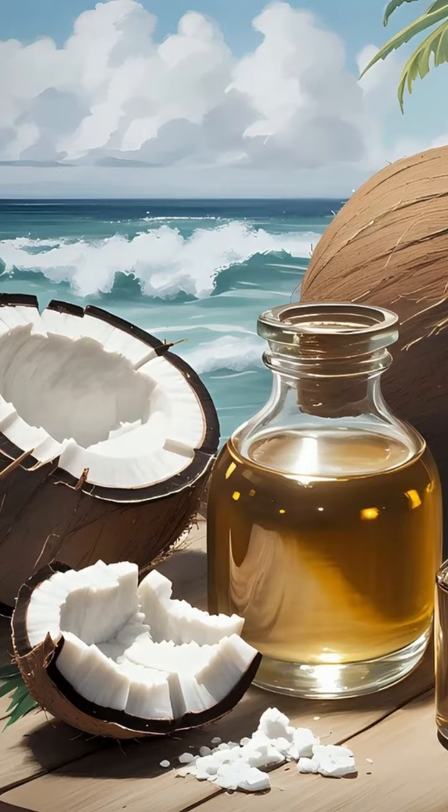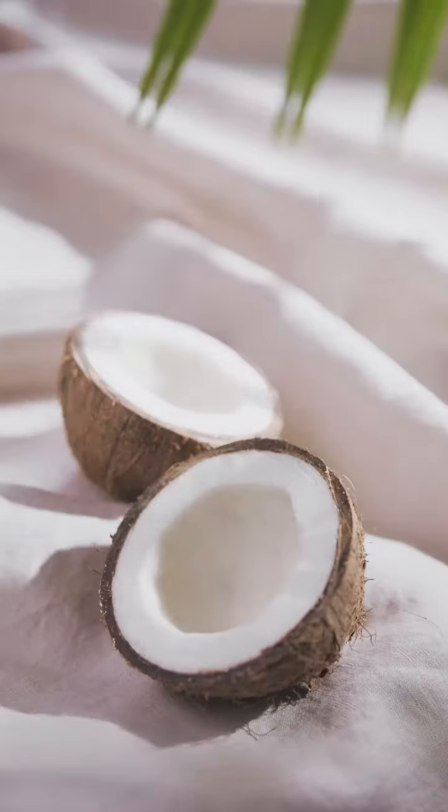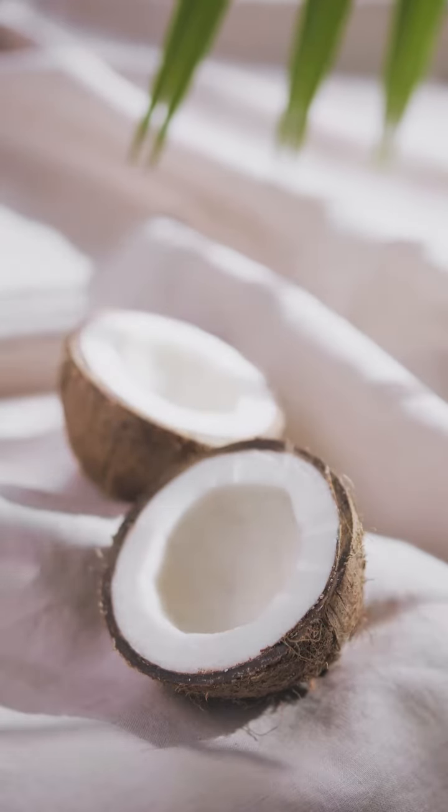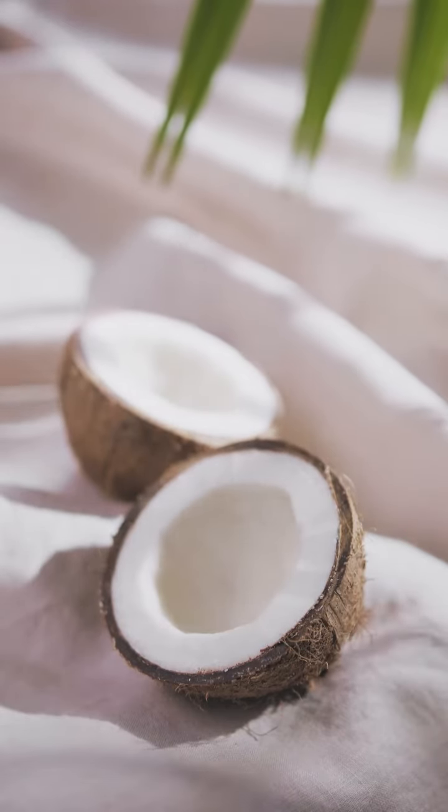Skin moisturizer. Coconut oil is rich in fatty acids, which can help nourish and moisturize the skin. It's often used as a natural skin moisturizer, particularly for dry skin.